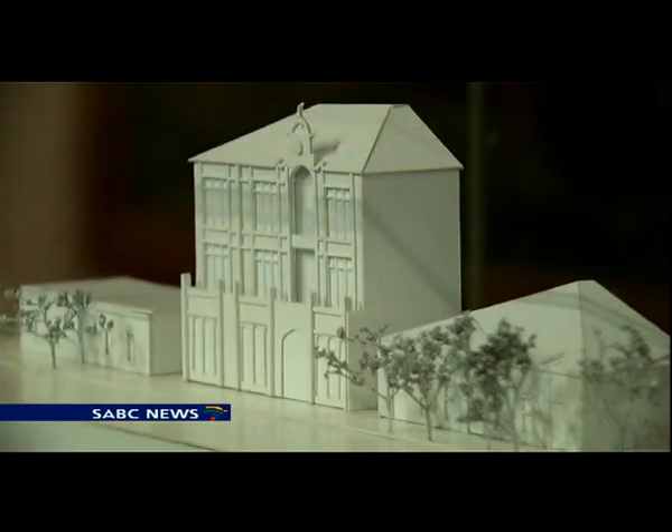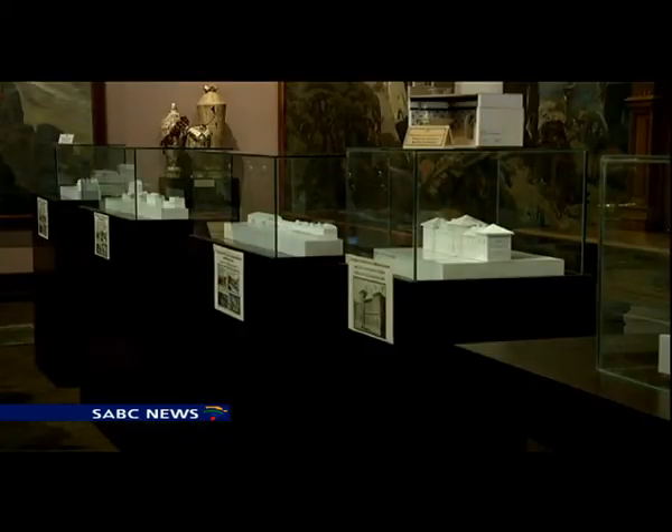The exhibition runs until February. Marijna van Wyk, SABC News, Bloemfontein.